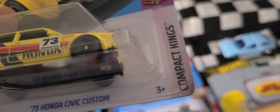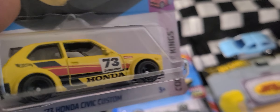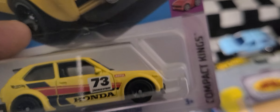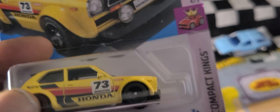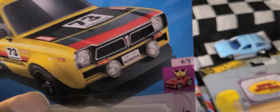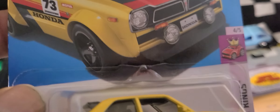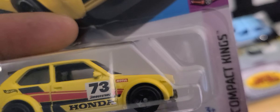Next we have the '73 Honda Civic Custom from Compact Kings. No headlights, no taillights — cool deco, it's a cool casting. This would be great for painting whenever they do it. But right now it's going in the bag.